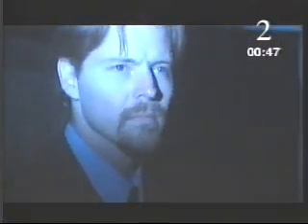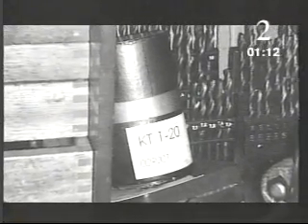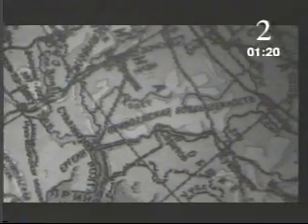In 1994, German police went on a raid. They were looking for fake banknotes, but they found something far more sinister. Sealed in a canister were several grams of radioactive plutonium, the material needed to build a nuclear bomb. The discovery set off a scientific detective story which was to stretch halfway around the world.